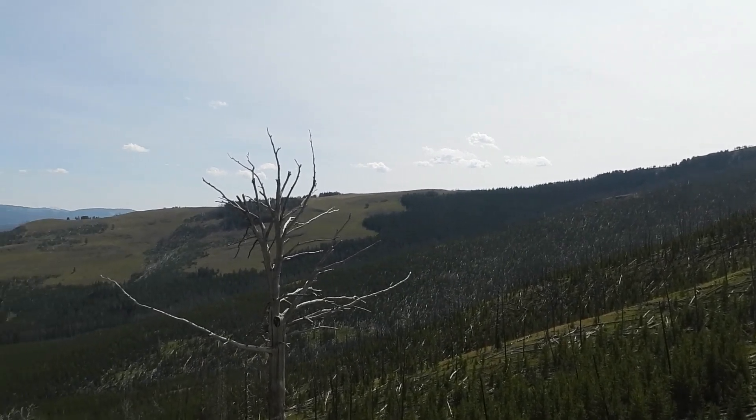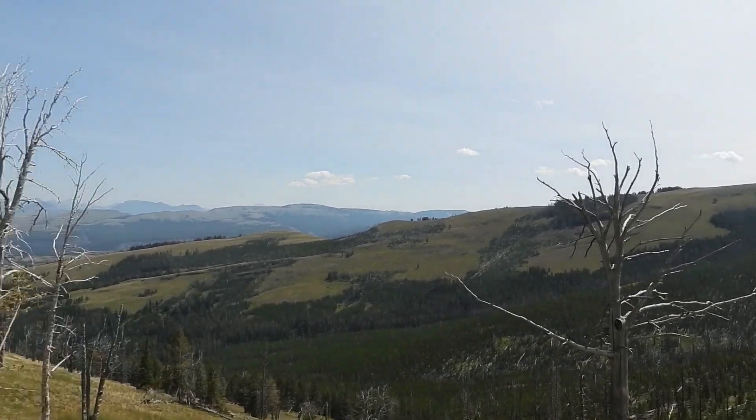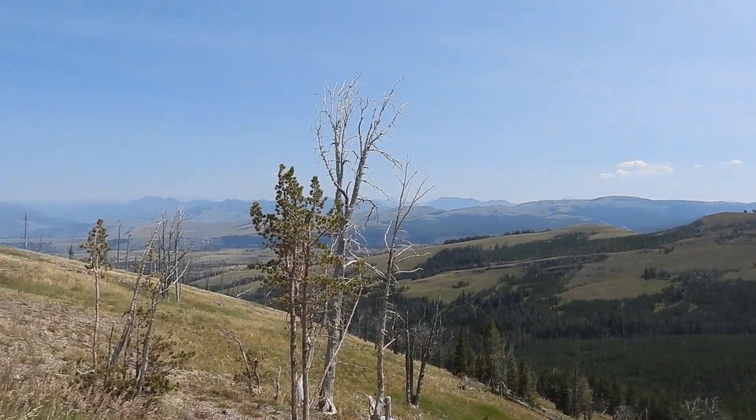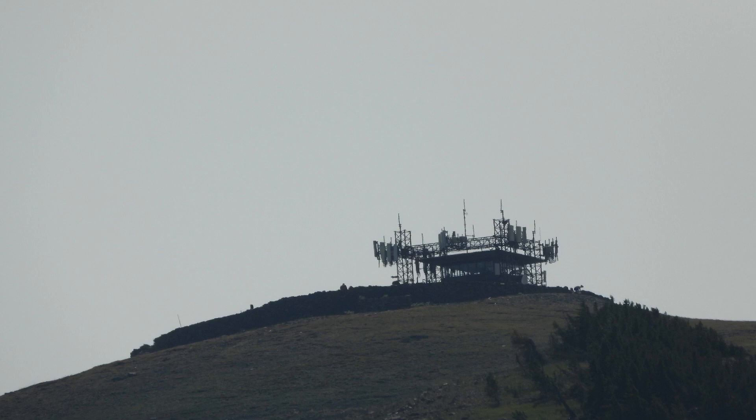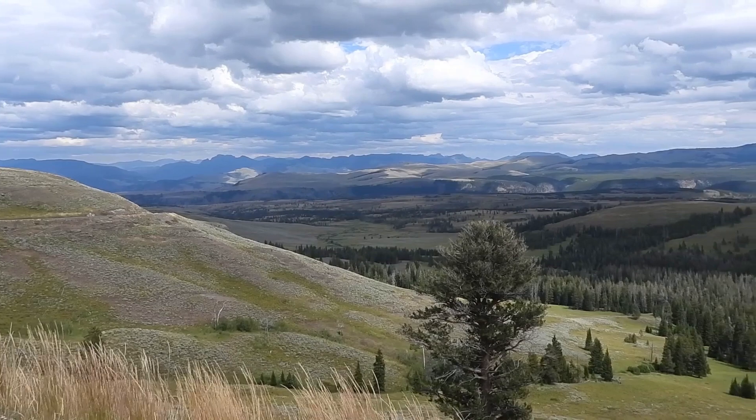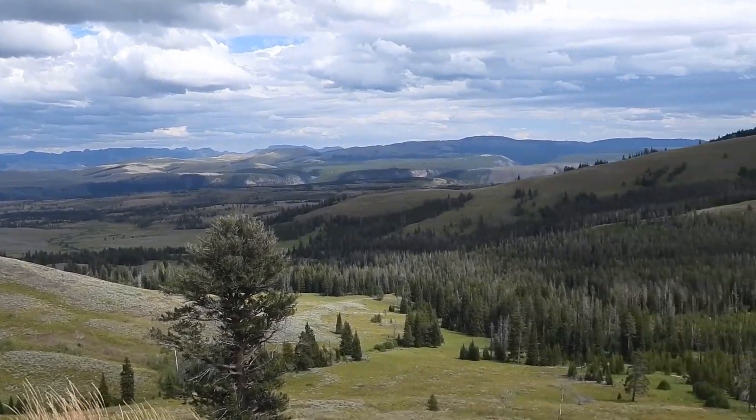After lunch we headed up the drive to Washburn Valley. This is our fourth visit to Yellowstone and this is actually the first time the road between Canyon Village up to Mount Washburn has been opened. The winters in Yellowstone are tough on the mountain roads. The views from the mountain are spectacular both going up and coming down.